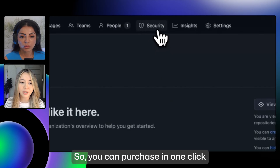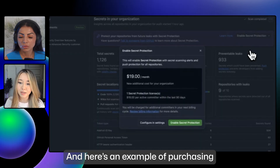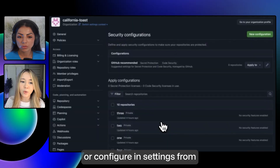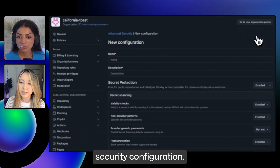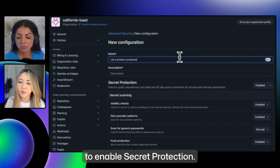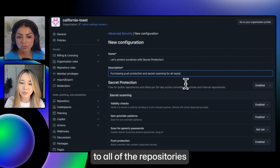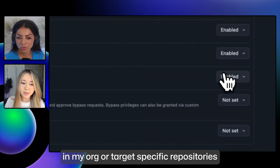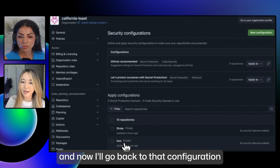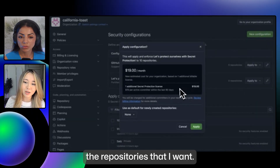You can purchase in one click from the security tab instead of having to upgrade to an enterprise plan. Here's an example of purchasing from the security tab — I can enable secret protection in one click, or configure it in settings from a security configuration. For example, here I'm creating a configuration to enable secret protection, and then I can apply this to all of the repositories in my org or target specific repositories that I'd like to protect. I'm saving the configuration now, and then I'll apply it to the repositories that I want.